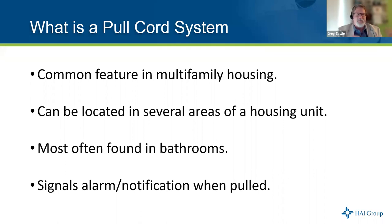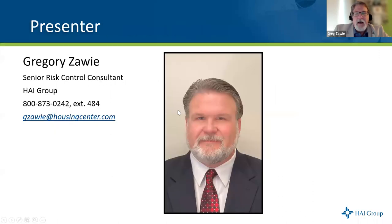My name is Greg Zawi, and I've been in a risk control capacity for about the last 30 years within the insurance industry, working at three different companies — one dealing with high-value homes, another with churches, and now in the public and affordable housing space. I really love the educational portion of this job, and putting on webinars like this to help our members is one of the things I find most personally satisfying.